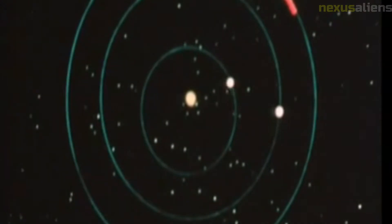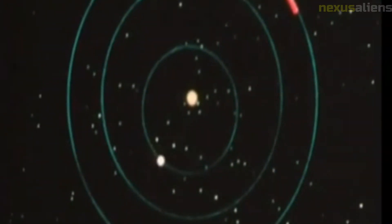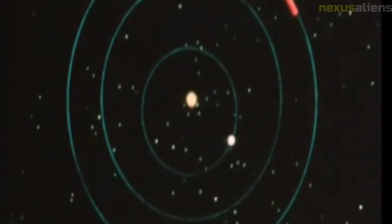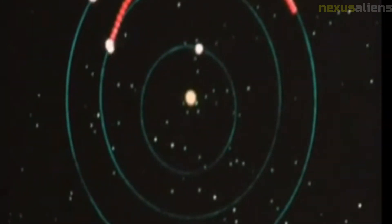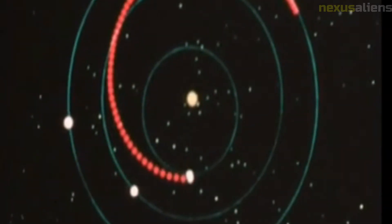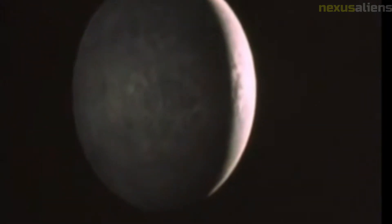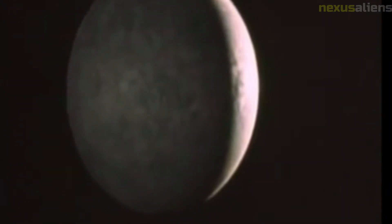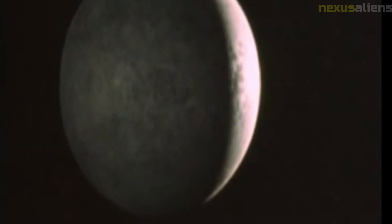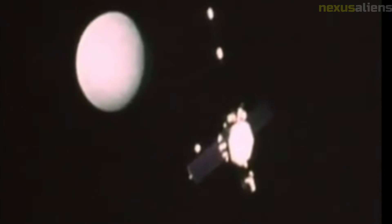The mission's scientific discoveries had broader implications for our understanding of the solar system's formation and evolution. The data helped inform our understanding of how planets form, how they evolve over time, and how they interact with their environments. The mission demonstrated the importance of perseverance and determination in scientific exploration — the JPL team overcame many challenges through hard work, innovation, and a commitment to scientific discovery.